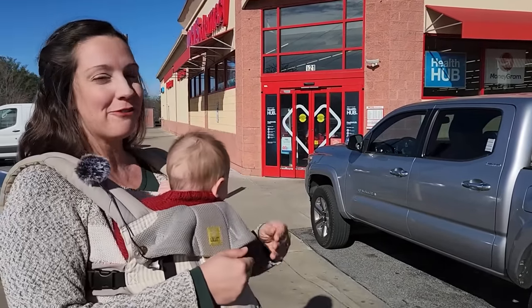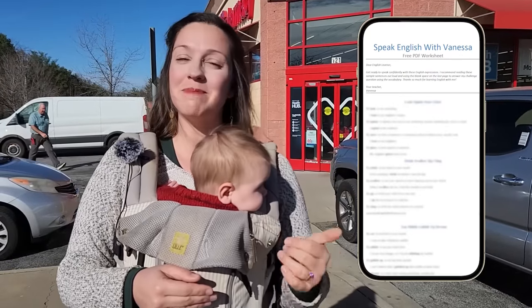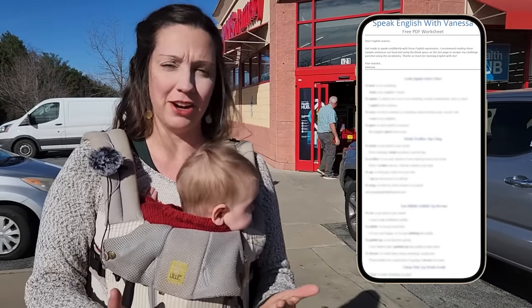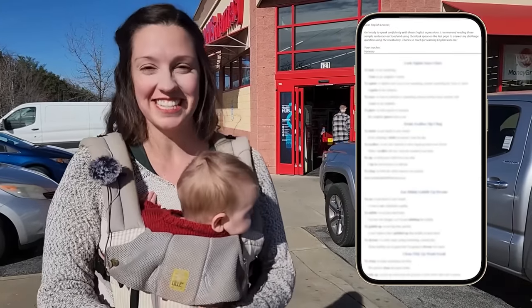I have created a free PDF worksheet with all of today's important expressions, ideas, and helpful tips to help you navigate visiting the U.S. a little bit easier. You can click on the link in the description to download that free PDF worksheet today.